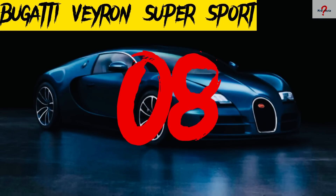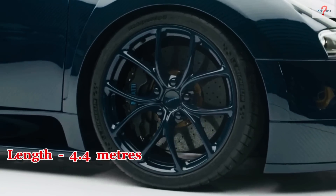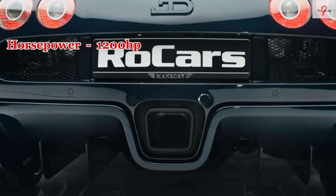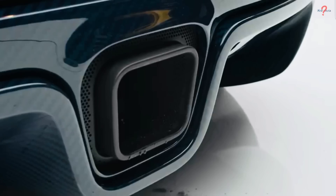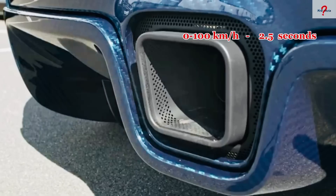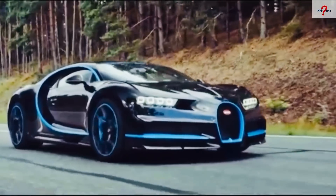Number 8: Bugatti Veyron Supersport. It's a high-end supercar made in France in 2010 with one-of-a-kind components. It is 4.4 meters in length and weighs 2,200 kilograms. It is powered by an 8-liter W16 engine with 1,200 horsepower and 1,500 newton meters of torque. It can go from 0 to 100 kilometers per hour in 2.5 seconds and has a top speed of 431 kilometers per hour. The vehicle's chassis and suspension were built for strength and stability and the total cost is anticipated to be around $2.4 million.